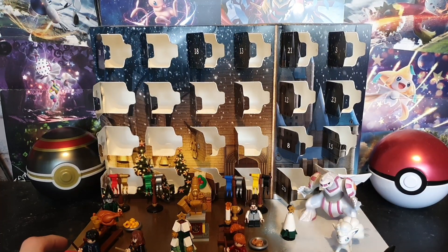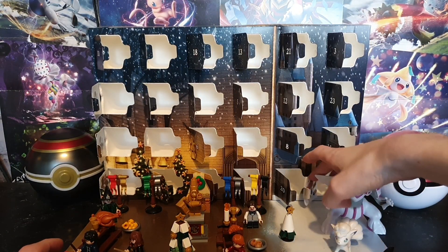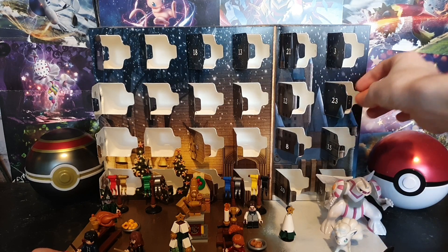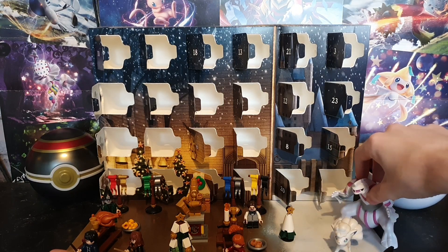Hey guys, Keir here with Blackroductions and we're back to a brand new Harry Potter unboxing. Today this is a finale because it's Christmas Eve and all that. Anyway, let's begin.